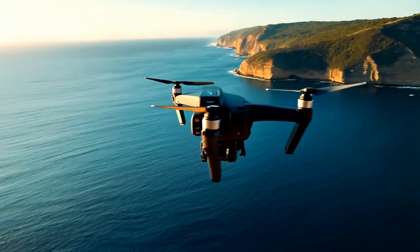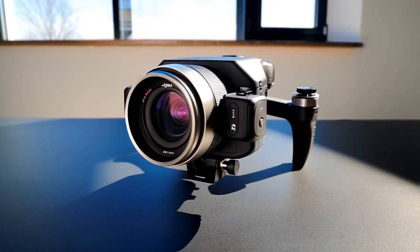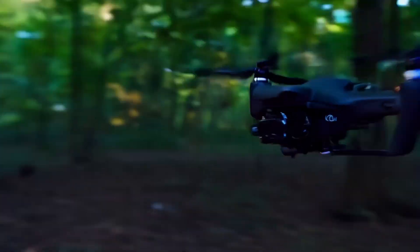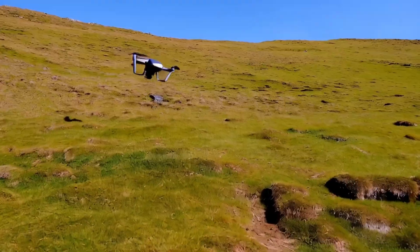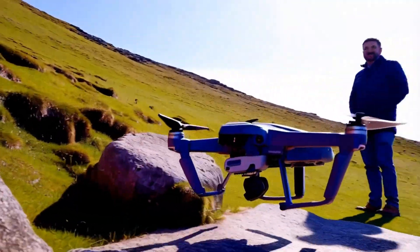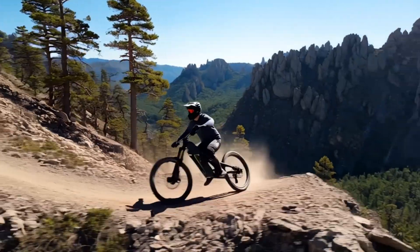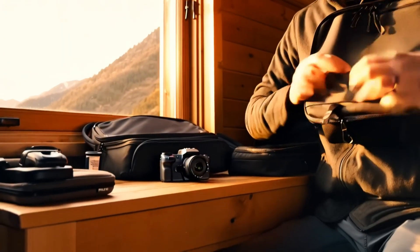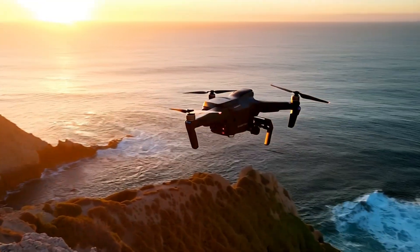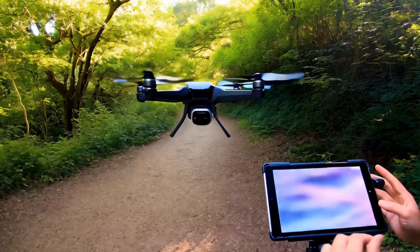The DJI Mini 5 Pro is shaping up to be a major leap forward in the compact drone category. With a better camera, smarter flight features, longer battery life, and improved reliability, it could redefine what's possible in a sub-250g drone. If the rumors turn out to be true, it may become the go-to choice for travel filmmakers and aerial photography enthusiasts alike. Its success will depend on whether DJI can strike the right balance between price, features, and ease of use while keeping it within the lightweight classification. If they get it right, the Mini 5 Pro might just be the best compact drone of its generation.